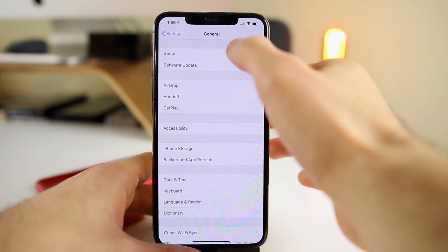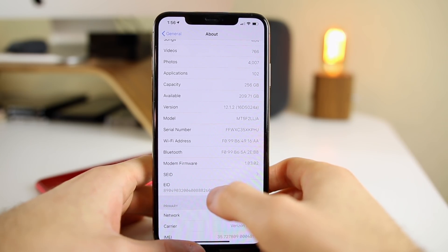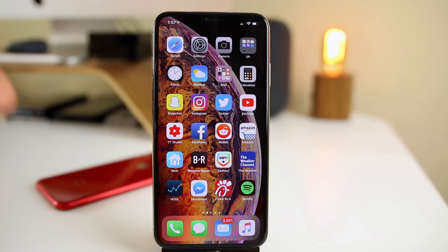If we go into Settings > General > About and look at the build number, you can see it's 16D5024A — quite a long build number. It wouldn't be surprising to see multiple betas in this cycle of 12.1.2, although I wouldn't expect too many, because it is a point-of-a-point update and 12.1.1 didn't fix much.